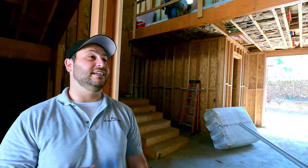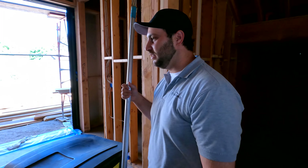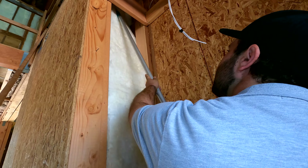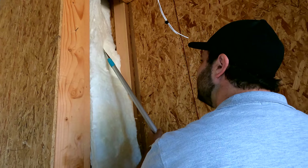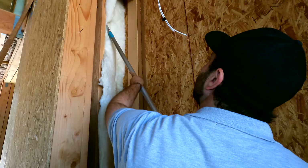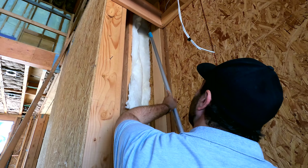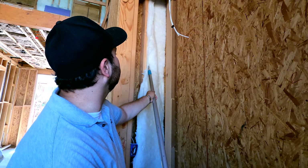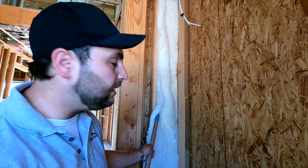That was not an easy piece — I need an easy piece. Give me some interior, some R11. I don't normally help with the drywall insulation, but I do help with the poly-seal.